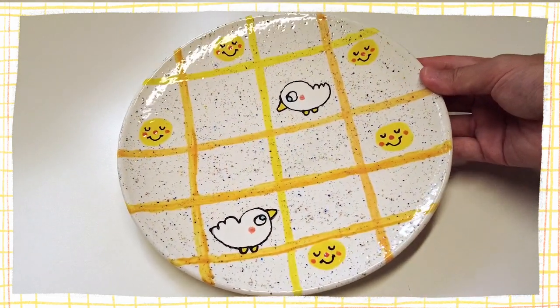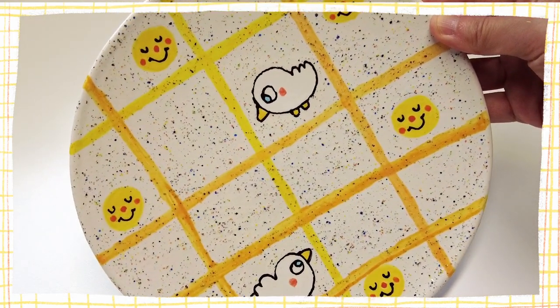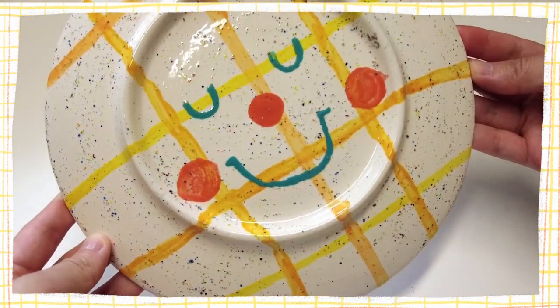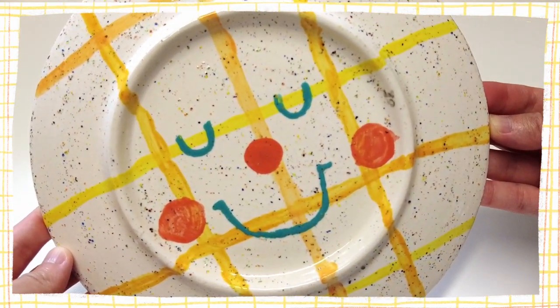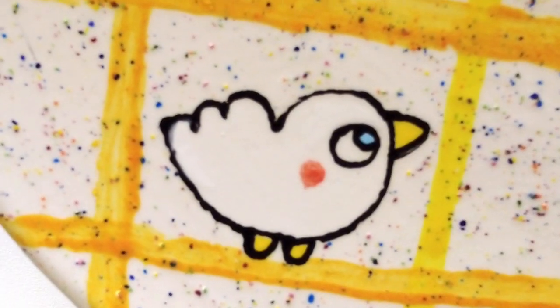In my last studio vlog I painted this plate and here it is. I'm quite happy with how it's turned out and I particularly like the speckled sprinkles texture. It's sitting in my studio right now but maybe one day I'll have breakfast on it.